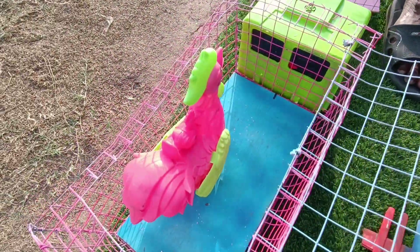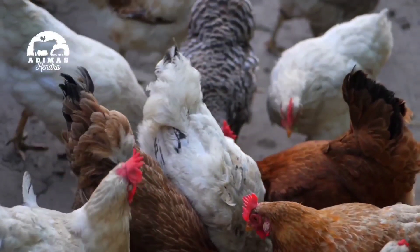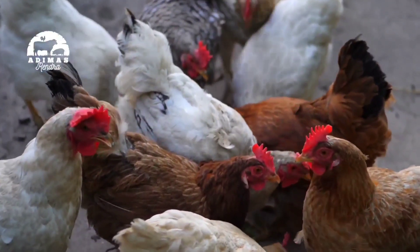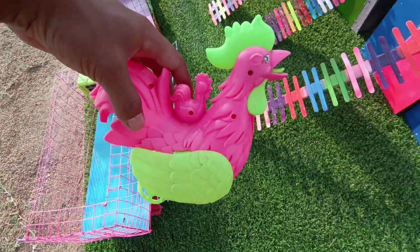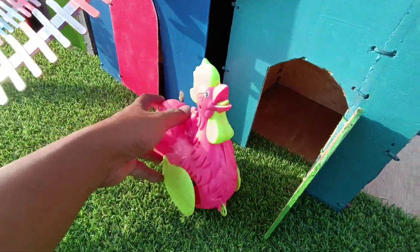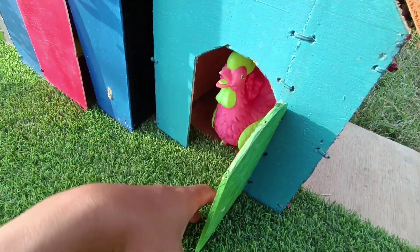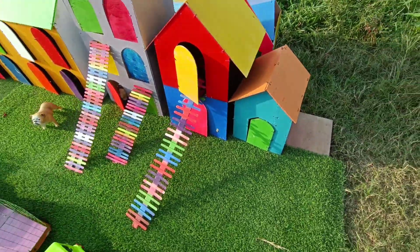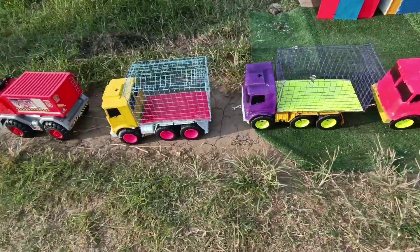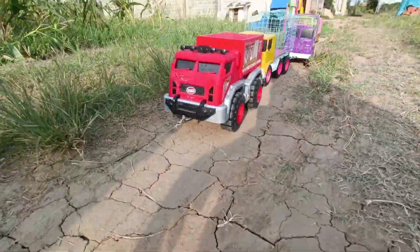Dan ini, lihat guys — ini ada ayam jago! Kita masukkan ke dalam rumahnya. Wow, cantik sekali ya ayamnya. Kita masukkan, teman-teman. Kita tutup pintunya. Hewan-hewannya sudah masuk semua ke dalam rumahnya! Yuk, let's go, kita jalan, teman-teman.